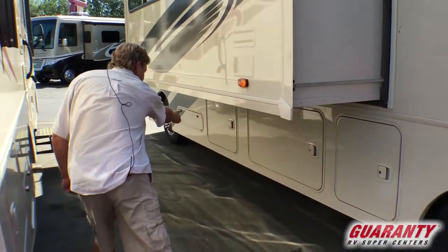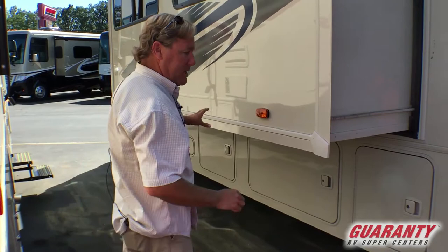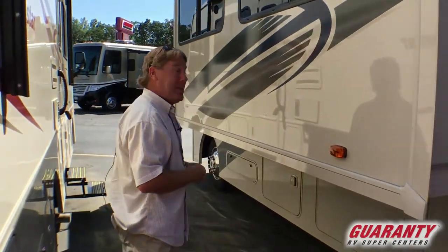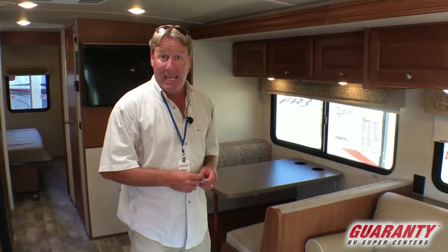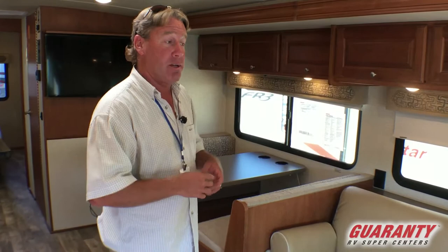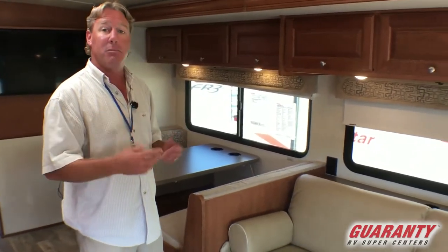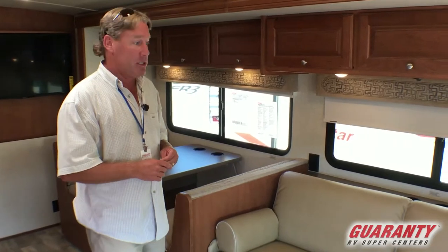We've got storage cabinets along the side and your propane tank. Let me show you the inside of the coach — I think you're going to be very impressed. Here in the main living area of the 32YE, this is a brand new floor plan from Winnebago, and that's one of their secrets. They're able to do floor plans that other manufacturers just can't do because they custom build about 80% of all their parts and pieces.